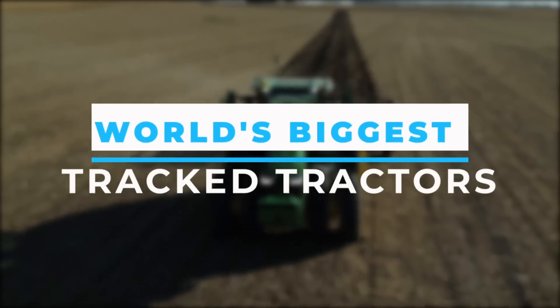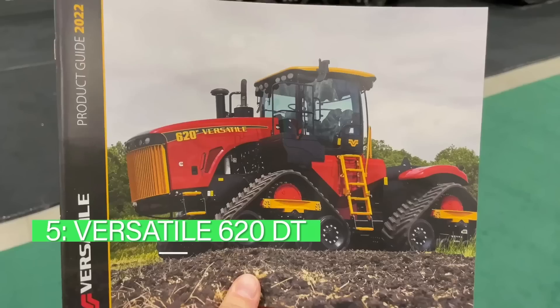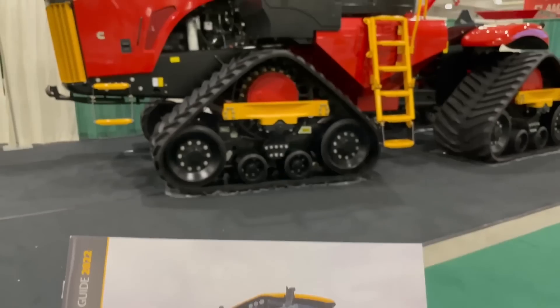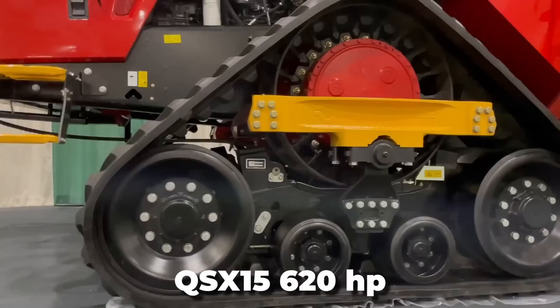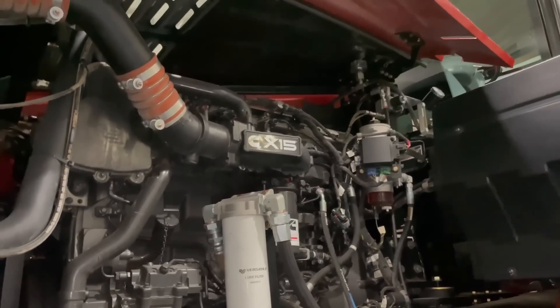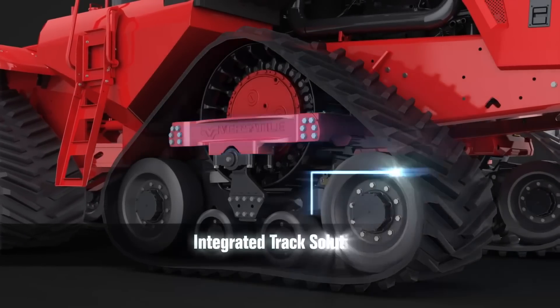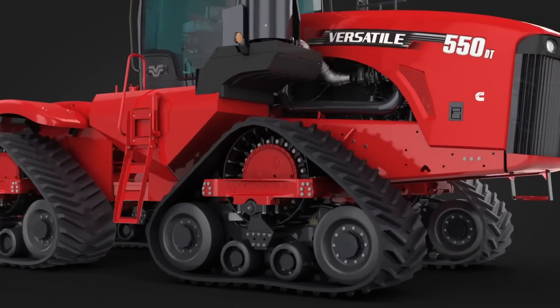Here are the world's biggest tracked tractors. Number five: the Versatile 620 DT. This is not only one of the largest tractors in the world but also one of the heaviest. It has a Cummins QSX15 620 HP engine. Introduced in 2013 and manufactured in Canada, these tractors are quite sturdy and strong, suitable for plowing even on rough terrains, and are equipped with a four-track system which improves balance and reduces soil compaction.